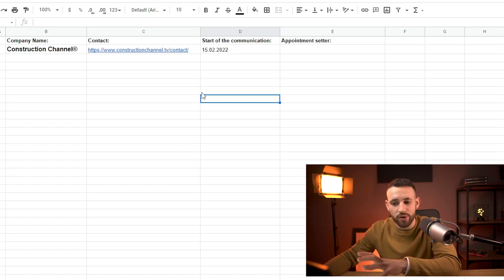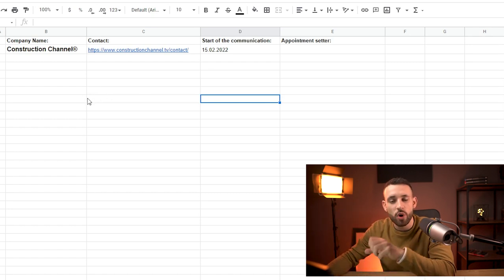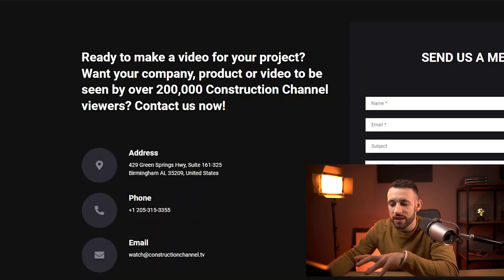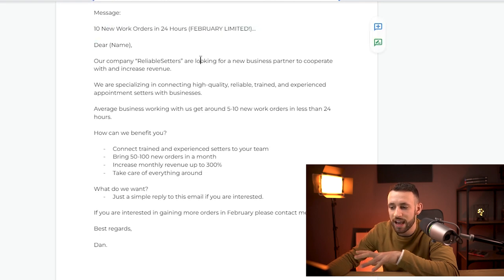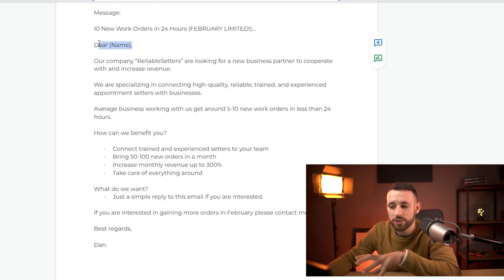Go through all businesses you find on LinkedIn and start adding them to the spreadsheet — there's no limitation. You can add 50, 100 — because there are 200,000 construction results alone on LinkedIn. Now, once you have around 20 to 50 or even a thousand different businesses in your spreadsheet, go to their contact page — it could be social media, a website contact form, or even better, their direct email.